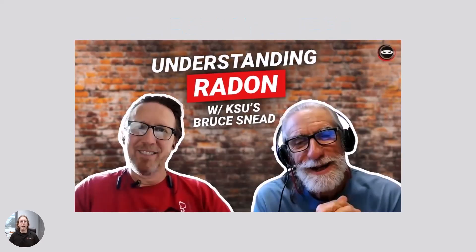I highly encourage you to watch my interview with Bruce Sneed of Kansas State University, an expert in radon — great information. I am Michael Church with Crawl Space Ninja and Basement Ninja. We hope you make it a happy and blessed day, and we'll see you later.